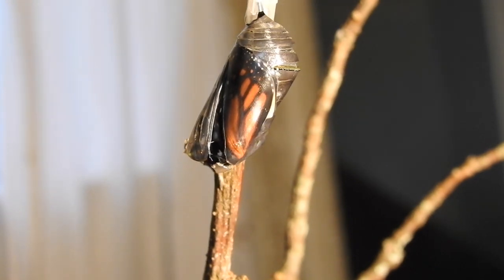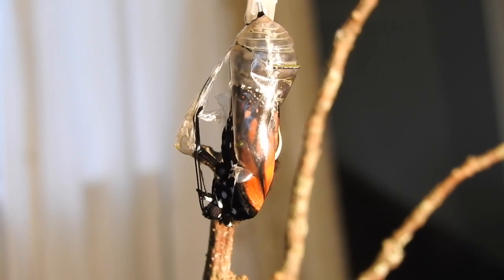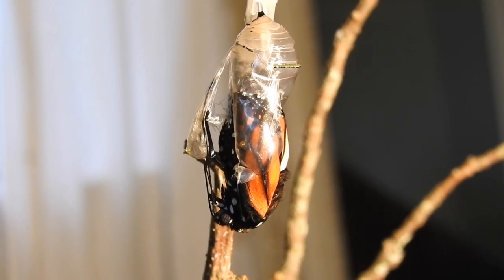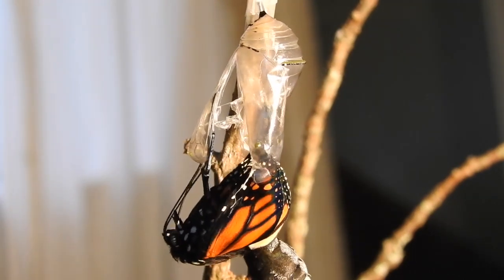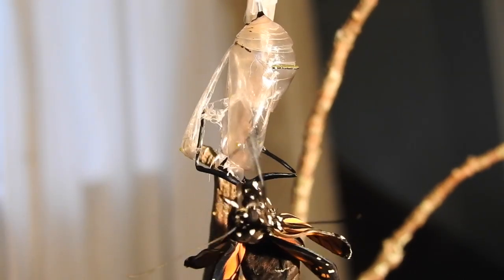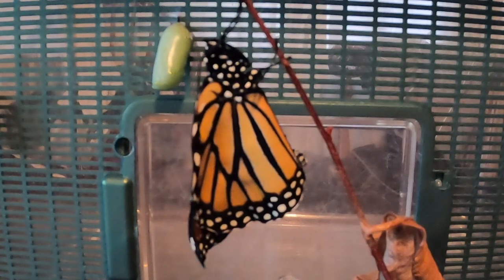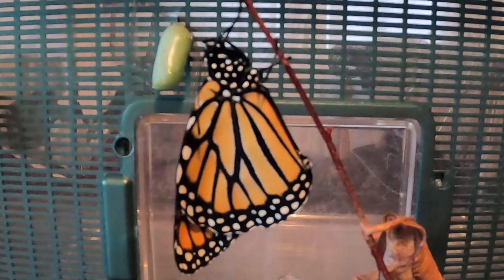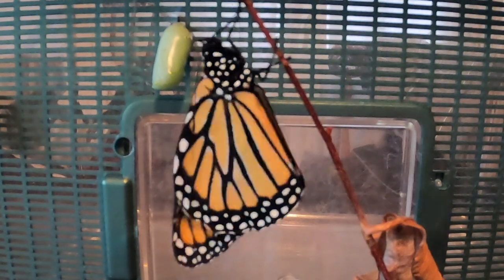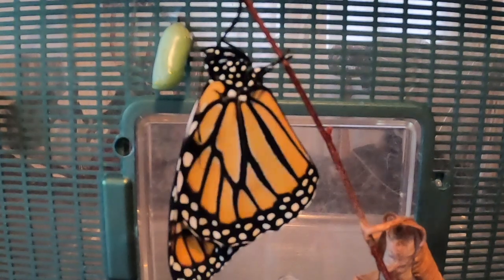Finally, the chrysalis splits and the monarch butterfly emerges. The wings are crumpled at first, but the butterfly pumps a fluid called hemolymph from its swollen body into its wings. Within two hours, the wings are fully extended and dry enough to manage a brief flight. Within 24 hours, it's all systems go as their eyes and their neuromuscular connectors come online, as it were.